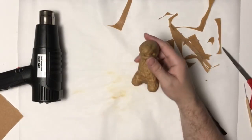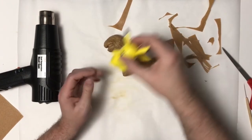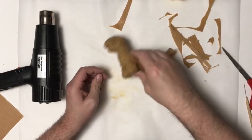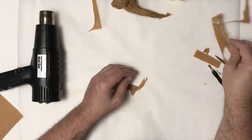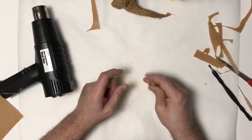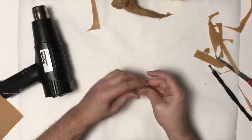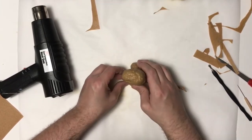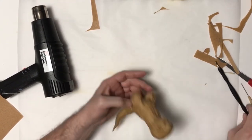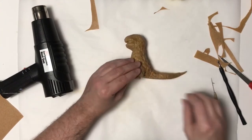He definitely looks a lot more like Godzilla than Pikachu at this point, so I need to add some Pikachu elements. For his legs, I'm going to add those little Pikachu feet. I'm taking some scraps of warbler, heating them up and getting them into shape — it kind of looks like a bunny foot. Then I'm just doing little indentions for the toes. I went ahead and did the other one, and now I'm going to do the arms the same way.